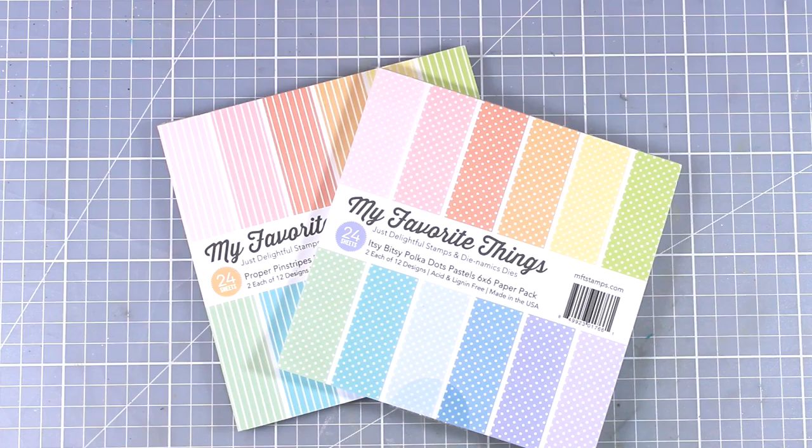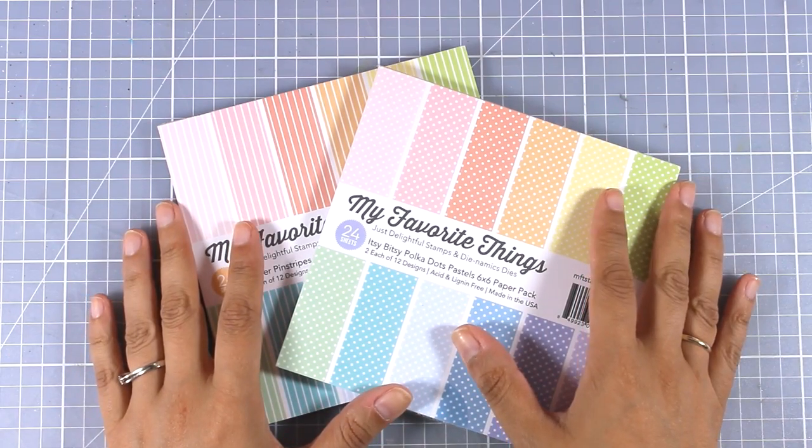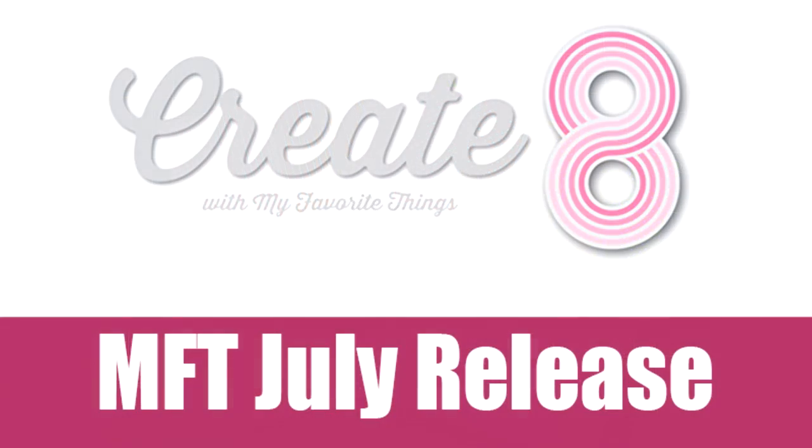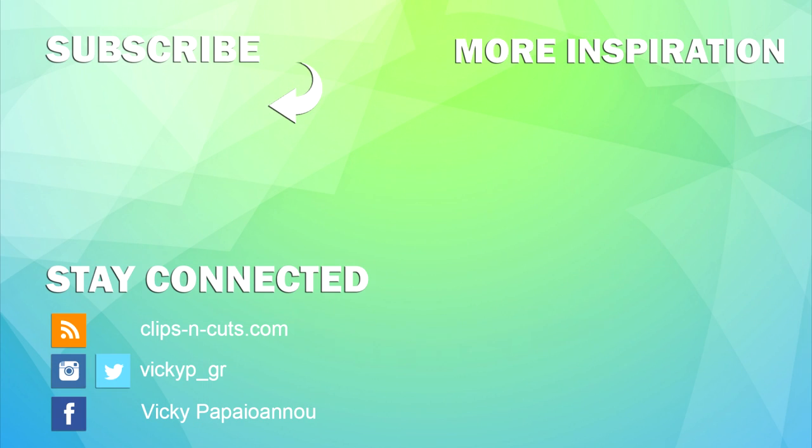So that was the release by My Favorite Things for the month of July — another adorable release just like every month. I am going to see you tomorrow where I will be putting most of these supplies into use while creating 8 cards. Thank you all for watching and see you tomorrow.